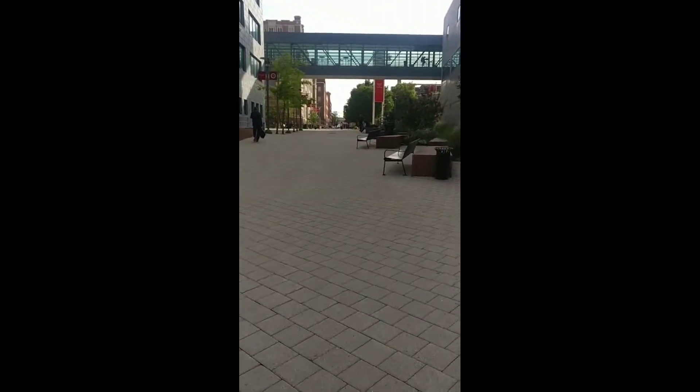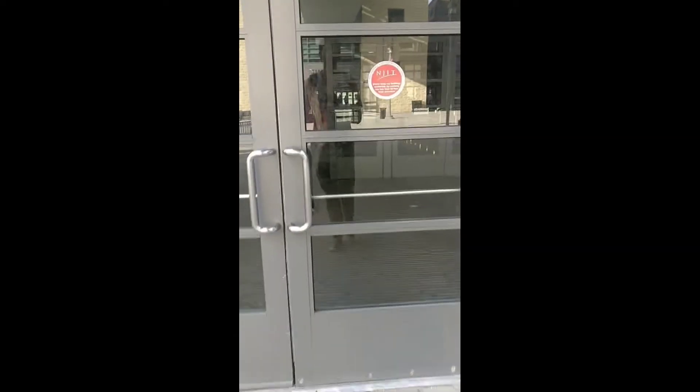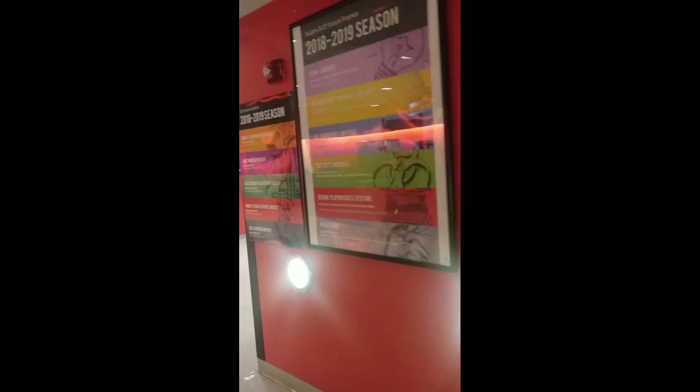Now we walk into the campus center. It's a cool place where they have the cafeteria, restaurants, Taco Bell, Starbucks, and everything else. You can have your lunch and food here. If you want, you can meet or have a discussion with your groups or classmates and hang out here.